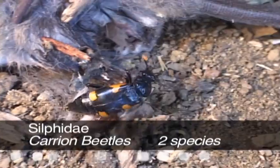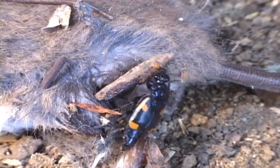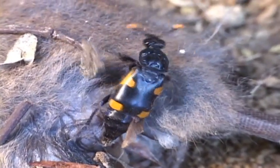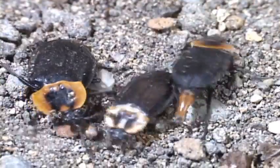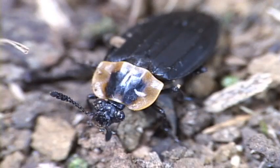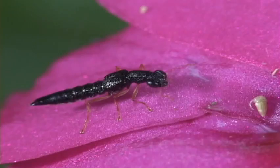Numerous carrion beetles are decomposers in temperate habitats, but in Costa Rica there are just two species, both found above 500 meters. If you're unsure what they feed on, just smell one. These beetles lay eggs in the soil along with rotten meat, which assures strong, healthy, and smelly offspring.